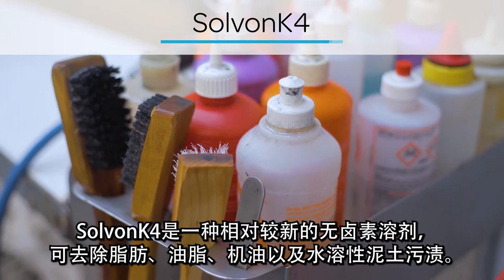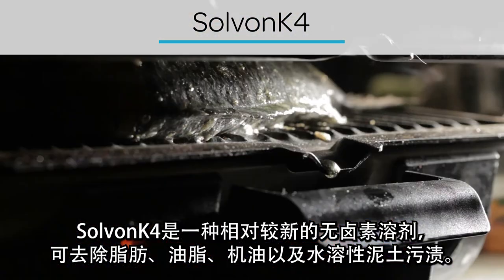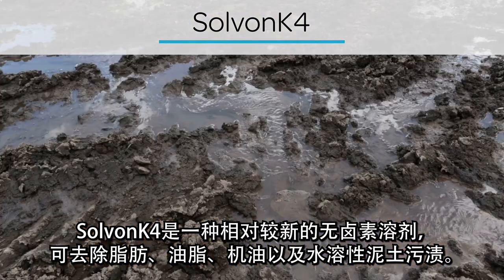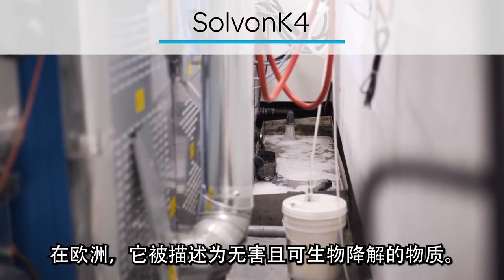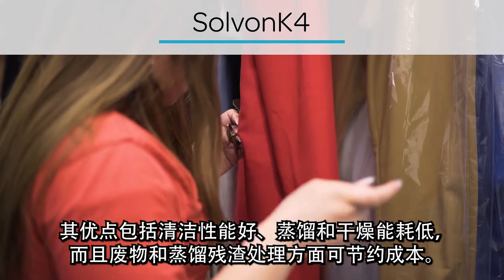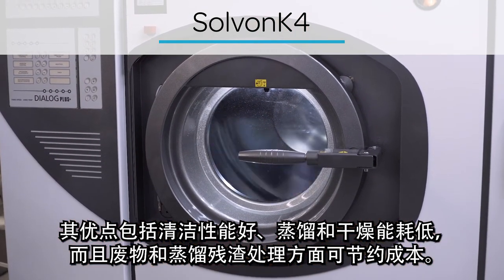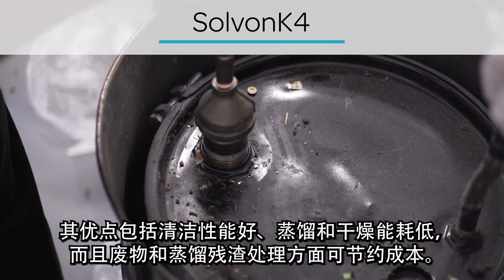It is a relatively new halogen-free solvent, able to remove fats, greases, and oils, as well as water-soluble soil. In Europe, it is described as non-hazardous and biodegradable. Benefits include good cleaning performance, reduced energy use for distillation and drying, and cost savings in disposing of waste and distillation residue.